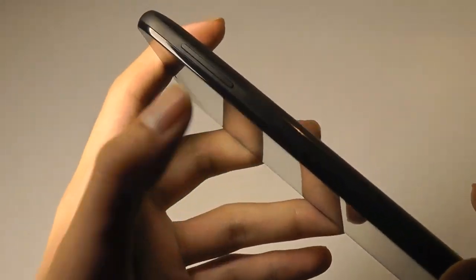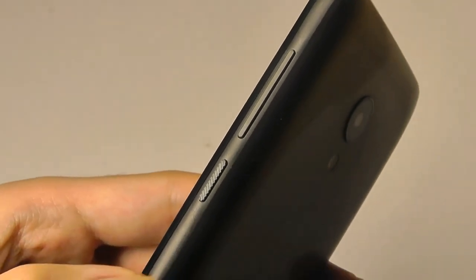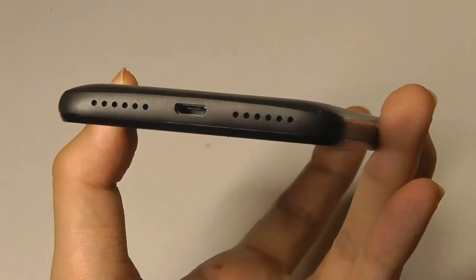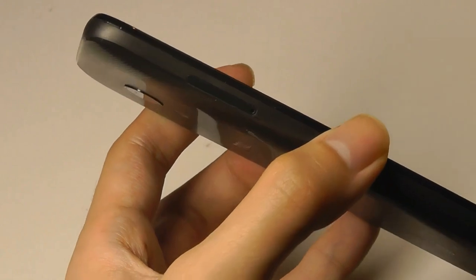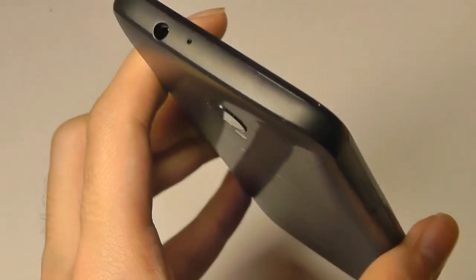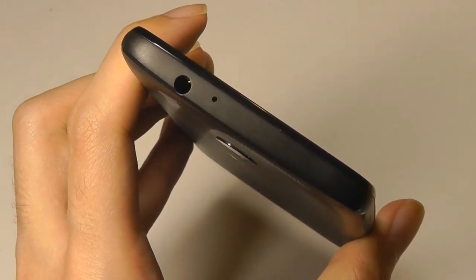On the side, we have access to a volume rocker and a textured power button, which is nice to delineate. On the very bottom, we have the loudspeaker, microphone, and microUSB for charging, and then on the other side there's the SIM slash microSD expansion slot — you can expand the built-in memory up to 512GB. On the very top, there's also access to a standard 3.5mm headphone jack.